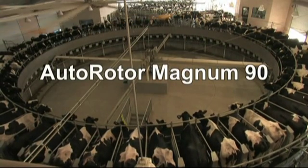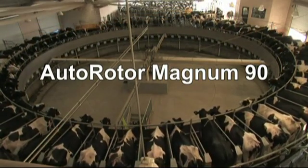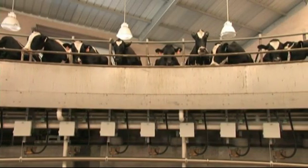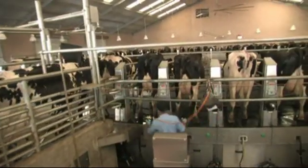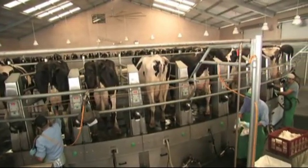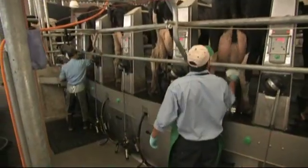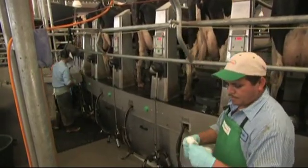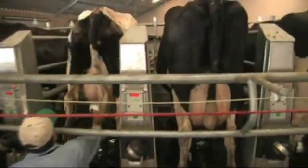The Westphalia Surge Autorotor Magnum 90 — your shortcut to increased performance and increased profitability. Since 1985, the Autorotor has been a revolutionary way to milk cows. To date, over 1,000 Autorotors are turning a profit and making life easier for dairy producers, from small family farms to the largest commercial dairies. The Autorotor Magnum 90 incorporates all of the latest technology into an already proven design to create the most efficient rotary milking parlor on the market.